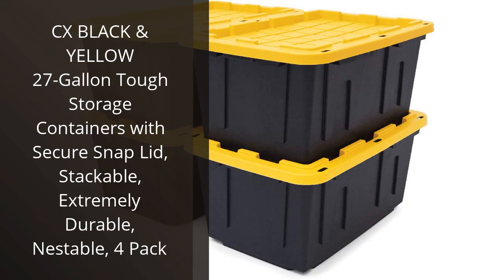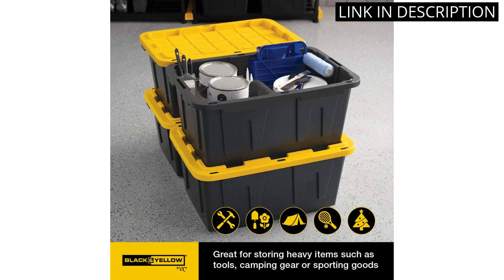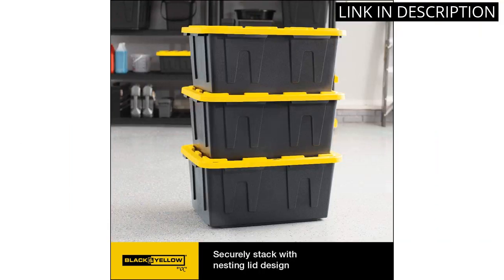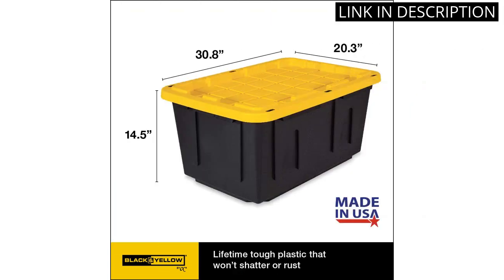I recently purchased the CX Black and Yellow 27-Gallon Tufts Storage Containers, and I am extremely satisfied with my purchase. These containers are the perfect storage solution for my home as they are stackable, durable, and have a secure snap lid. The size is perfect for storing larger items, and the bright yellow and black design adds a nice touch to my storage area.